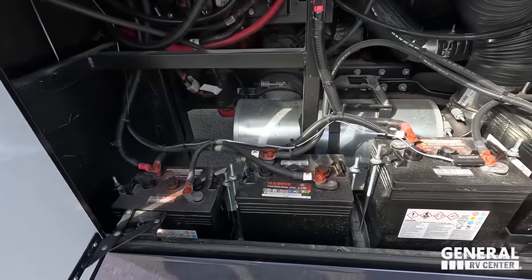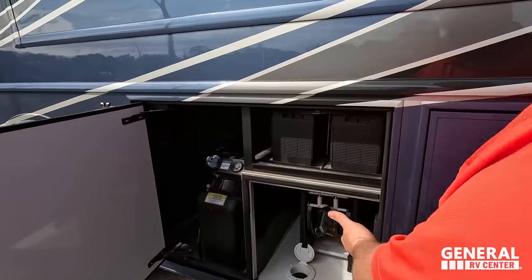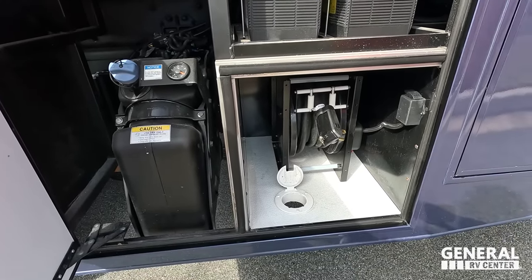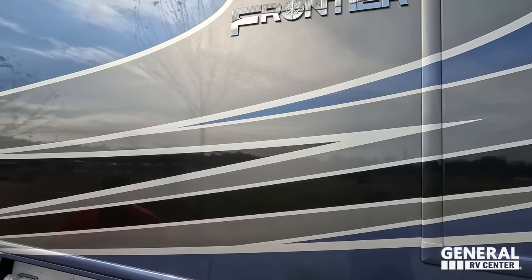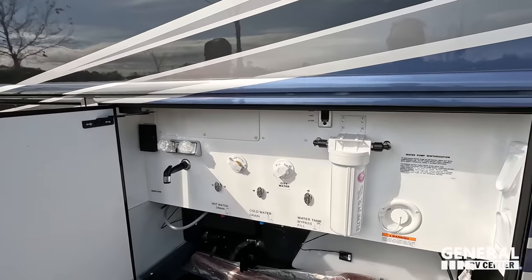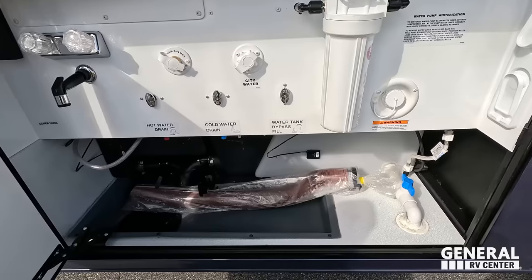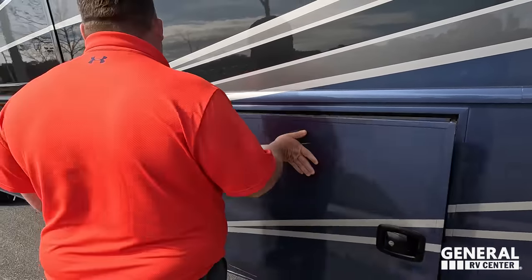Look at these batteries — nice battery bank! More batteries! A 50-amp power cord on an electric reel — that's what I look for in a motorhome, especially a diesel motorhome. It has a V-Ride. Coming down here's our wet bay: paper towel holder, potable water fill, potable city water connection, black tank flush, where you dump your tanks, outdoor shower — everything you want right here.